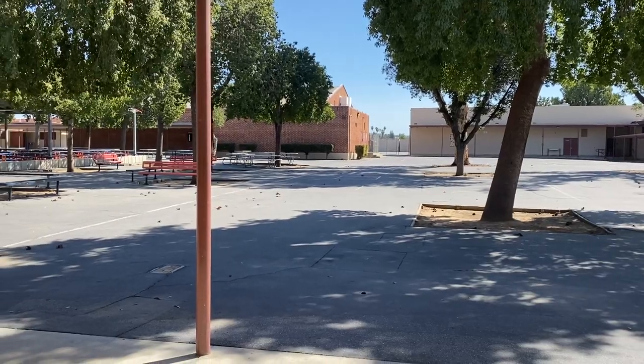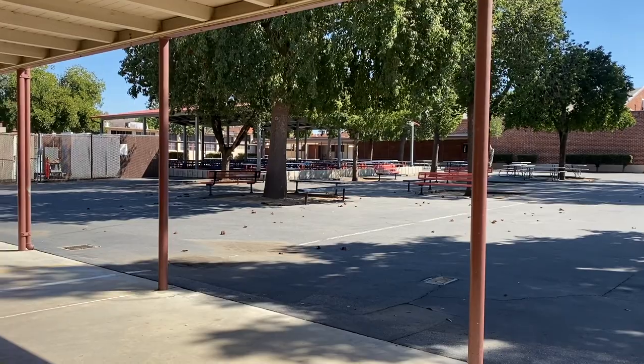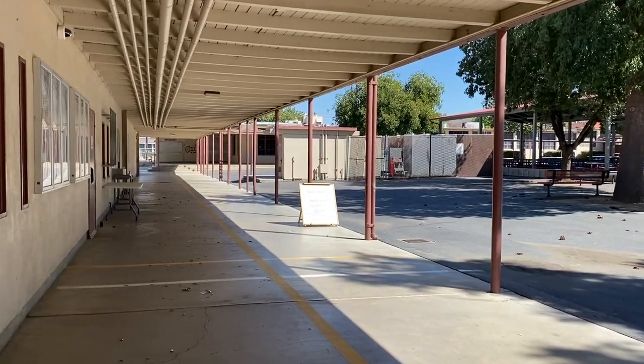As you enter the Shamawa campus, you'll walk directly into our quad area. Off to the left is our cafeteria and it heads over to our 700 classroom wing for language arts.